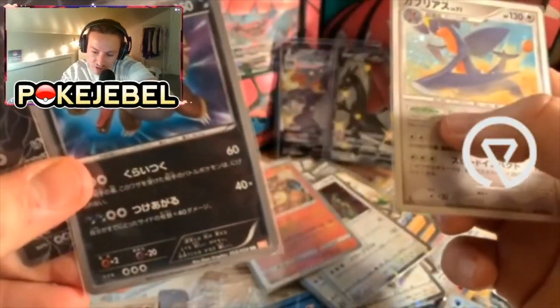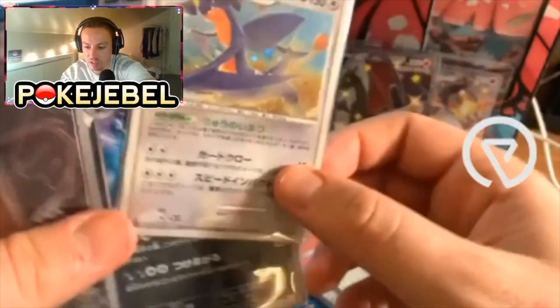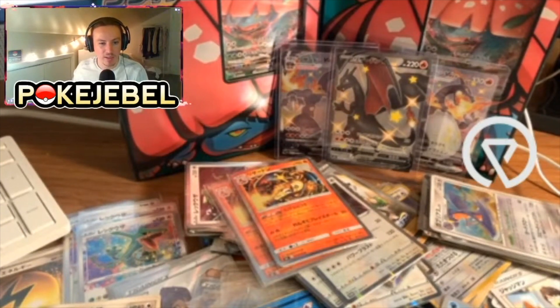And a first edition — this one's from Black and White, interesting. Marnie PSA 10 is around a thousand dollars; there was one that sold at best offer accepted at $950. So the only one I see sold was at $950.